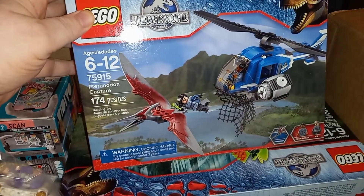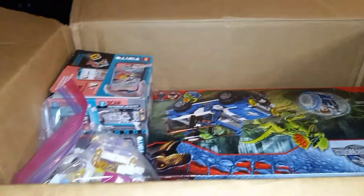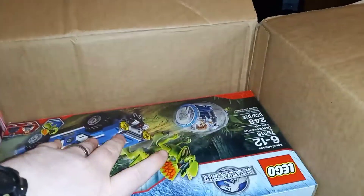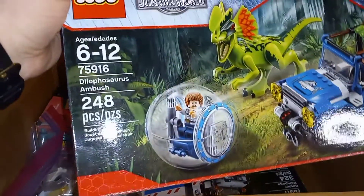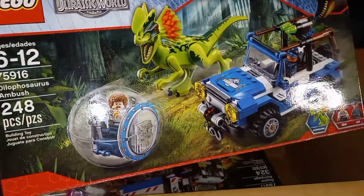We got the Pteranodon Capture, and then we got the Lapisaurus Ambush. We got a Disney set here for the wife.